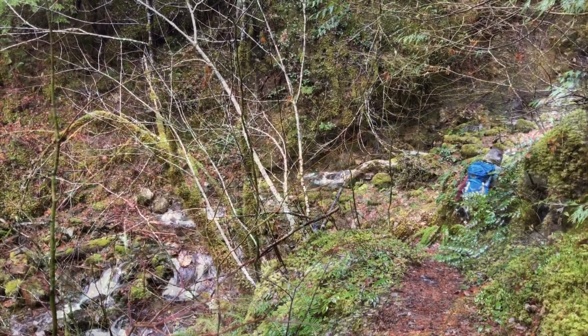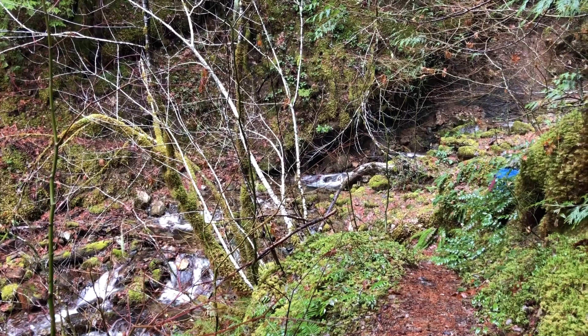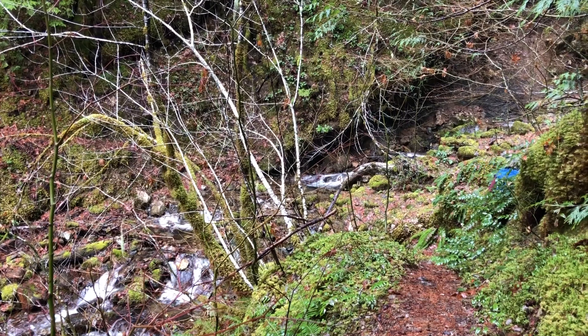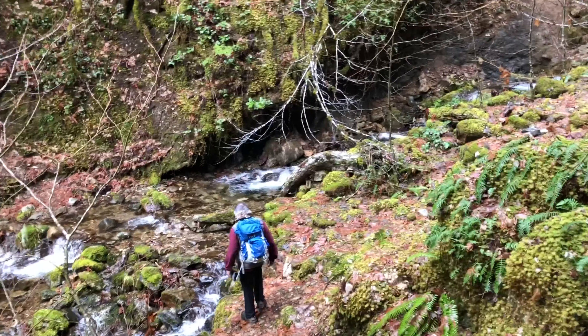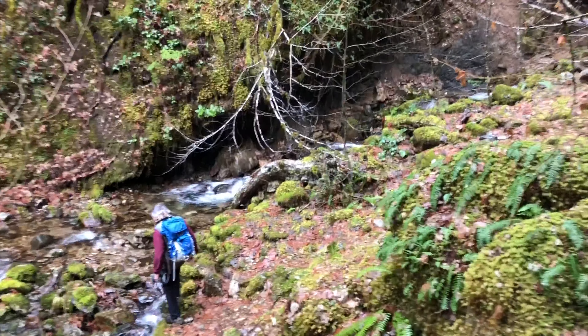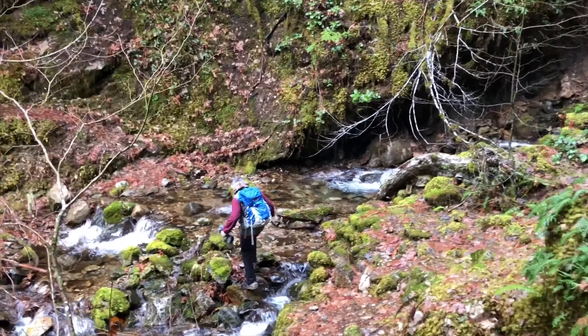There's our next little step over. Now we're approaching another side creek that drains down into the bigger creek. It's so fun to hear all this water rushing. It's kind of a really perfect winter rainy day kind of hike.